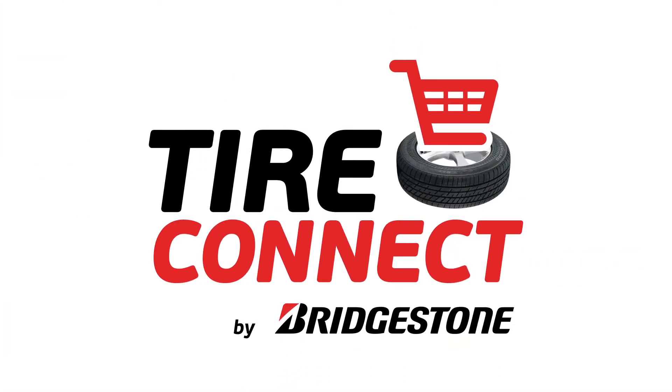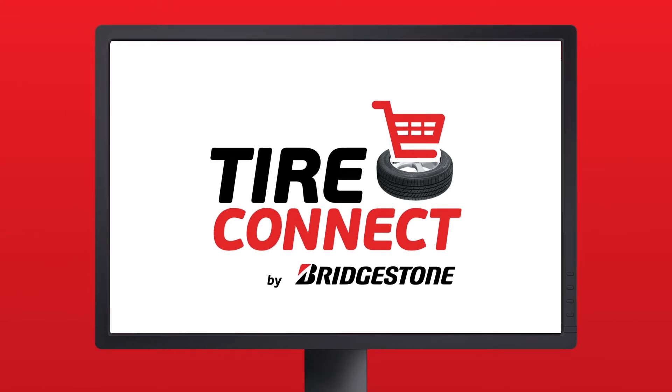TireConnect is a powerful digital platform designed to capture those online leads and convert those leads to sales, both online and in-store.